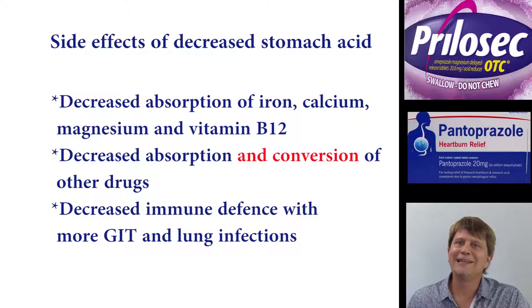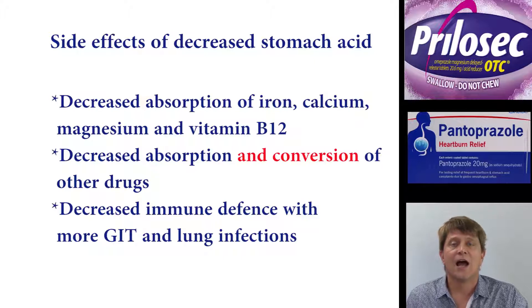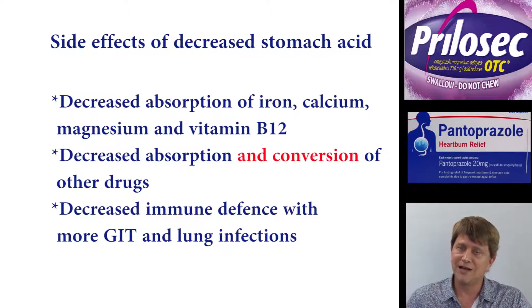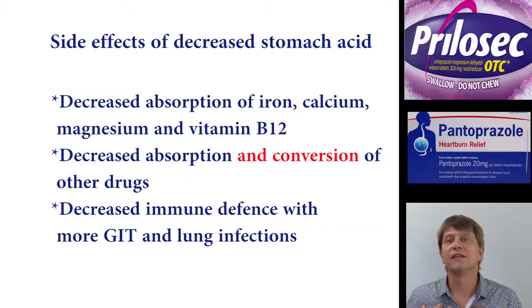Finally, another side effect of the proton pump inhibitors — because of the dramatic decrease in acid — is an increase in infections. This includes infections in the gut, and also, interestingly, infections in the lungs.